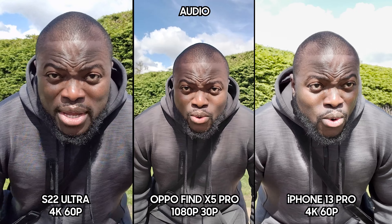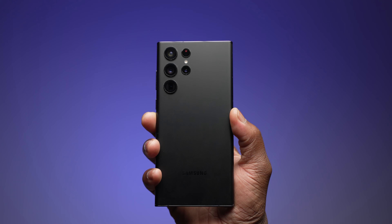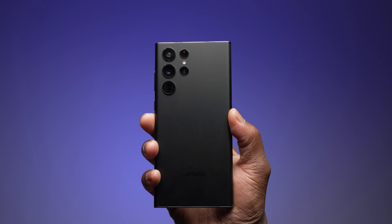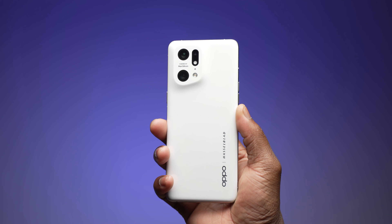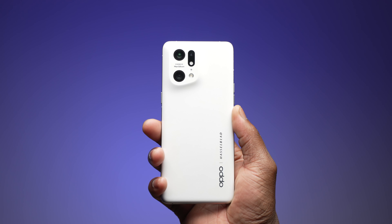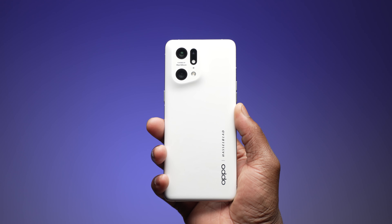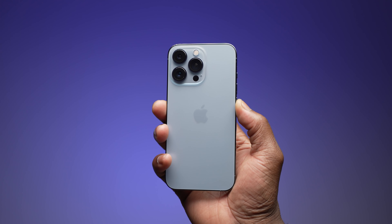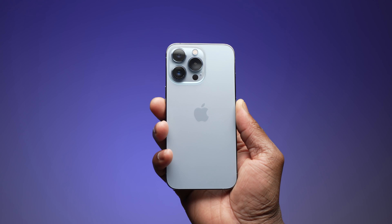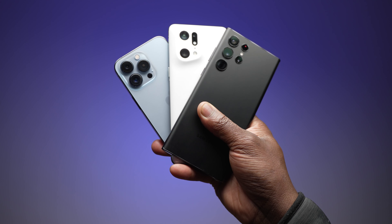Quick breakdown of the hardware specs on all three devices. The S22 Ultra has a quad rear system: the main sensor is 108 megapixels, both zooms are 10 megapixels at 3x and 10x optical zoom, the ultrawide is 12 megapixels, and the selfie is 40 megapixels. The Oppo Find X5 Pro uses a triple rear camera: main is 50 megapixels, ultrawide is 50 megapixels, the 2x zoom is 13 megapixels, and the selfie is 32 megapixels. The iPhone has all three rear cameras at 12 megapixels — the 3x zoom, main, and ultrawide — and the selfie is also 12 megapixels.